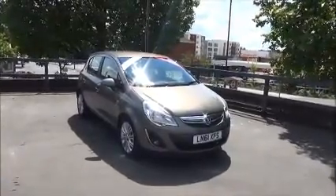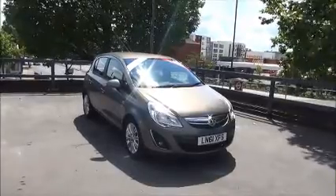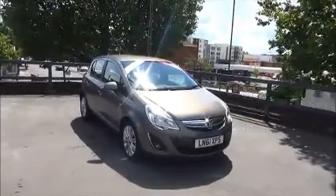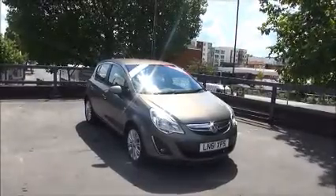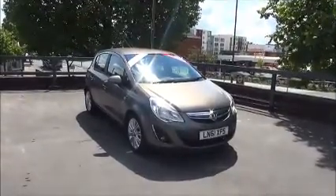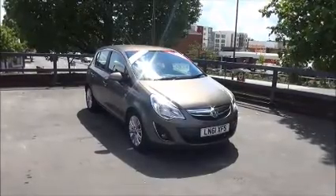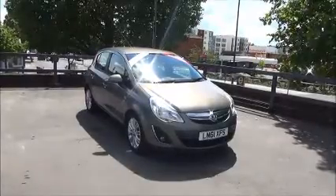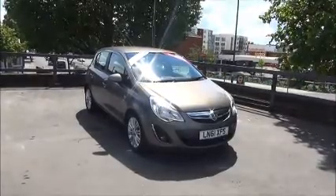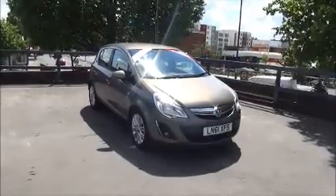Welcome to Now Vauxhall. Here today we have a Vauxhall Corsa SE 1.4 engine, 5 door, fitted with an automatic transmission. Finished in pepper dust, the car is registered on the 6th of September 2011 and is on a 61 plate. The Corsa has a warranted mileage of 45,533 miles and a CO2 figure of 147, which equates to a road fund licence fee of £145 annually.